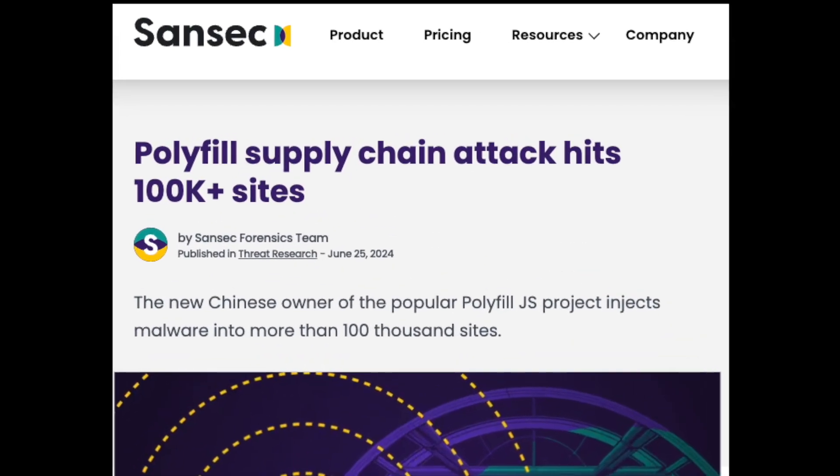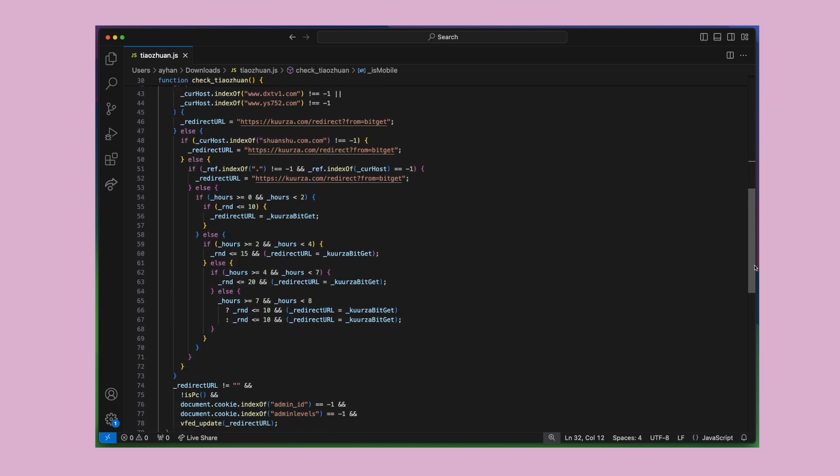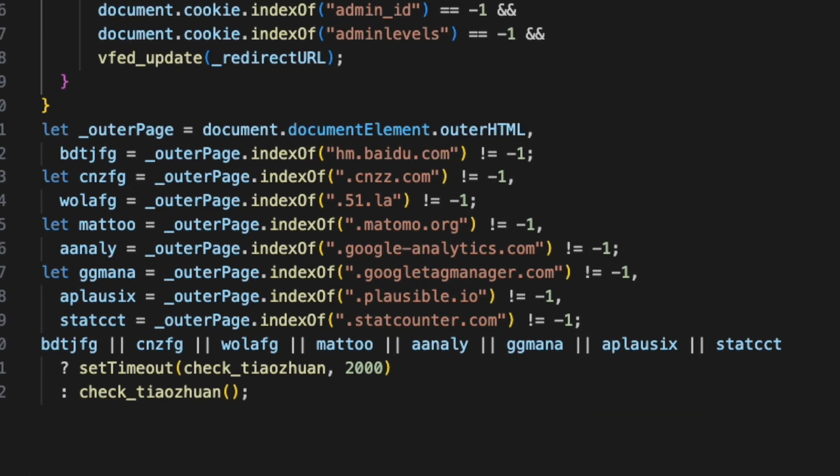The cybersecurity company Sunsec managed to decode one particular malware, which redirects mobile users to a sports betting website using a fake Google Analytics domain.